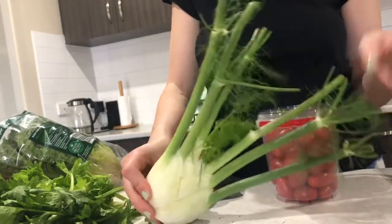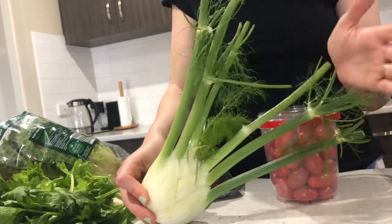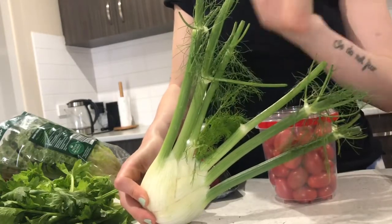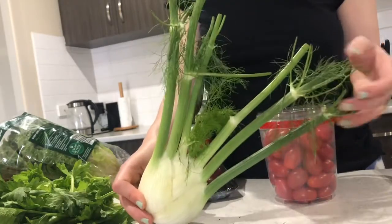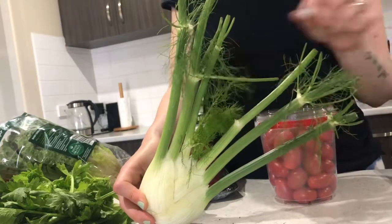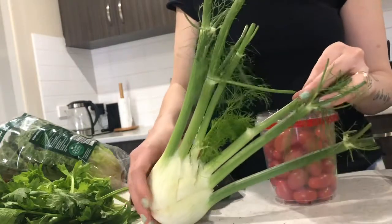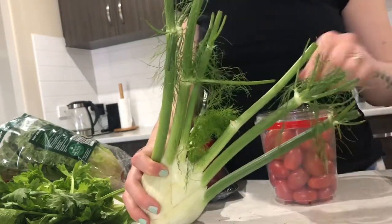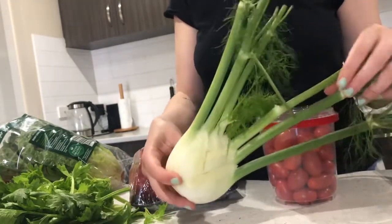My holy grail guinea pig food item is fennel. A lot of people don't know what fennel is, but it is really good — it's quite high in vitamin C, which is great for guinea pigs. This was $2.50. What you do is feed them the whole thing: first the sparse leafy herb parts, then you work on the stalk, which is kind of like celery — just give them a little bit of that.